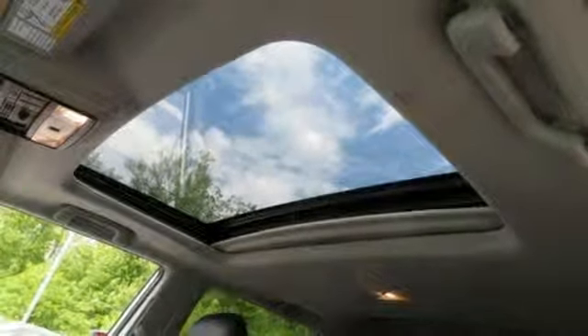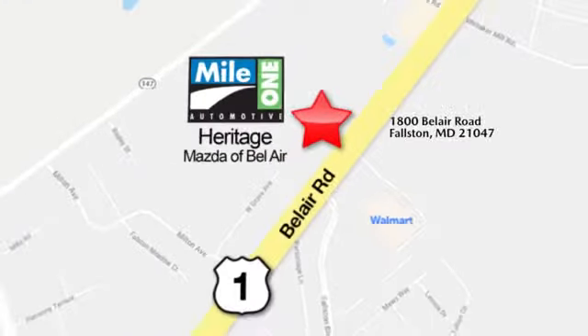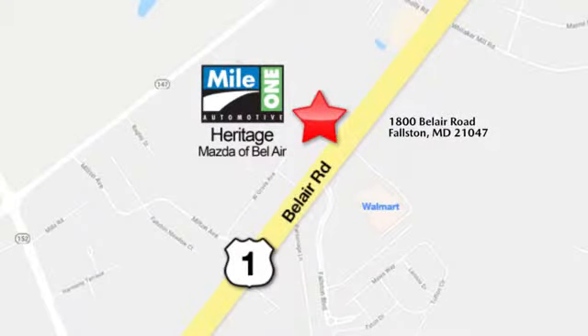Experience it for yourself today. Mile 1 Heritage Mazda of Bel Air, conveniently located at 1800 Bel Air Road in Falston.